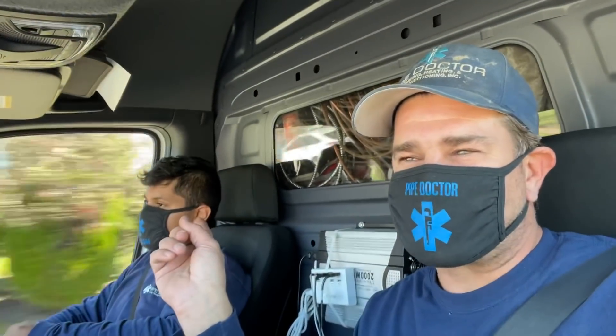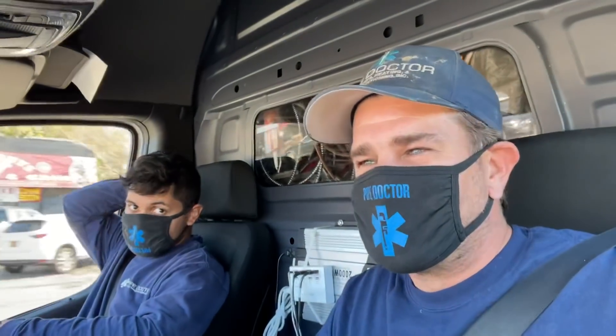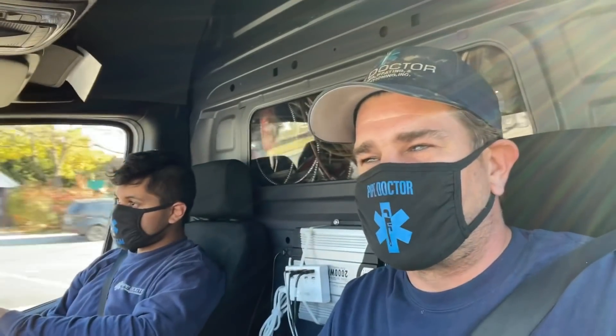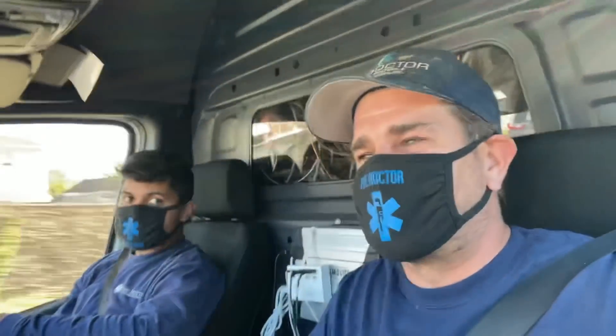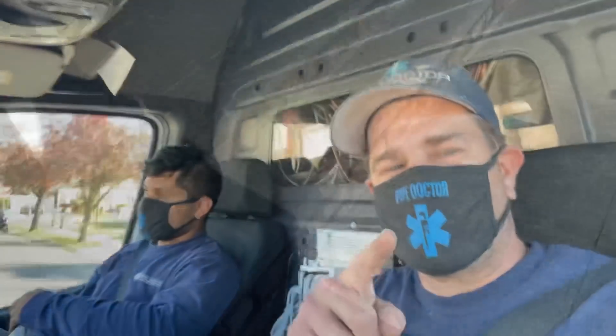What's up everyone, it's Plumber Mike, Kelvin, SSB, and we're about to give you some more great content. We're on our way to the north shore of Long Island, going to King's Point, zip code 11024. It looks like we're going to have a failed indirect water heater because the relief valve and expansion tank are leaking. The homeowner said someone already replaced the expansion tank and the relief valve, so stay tuned.